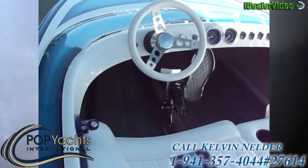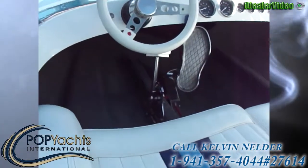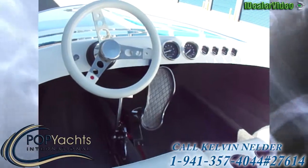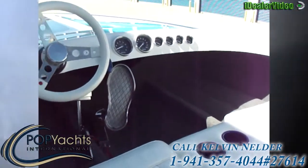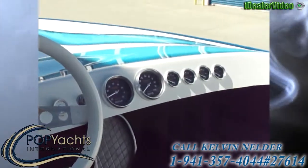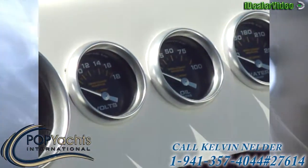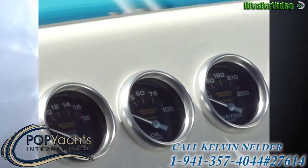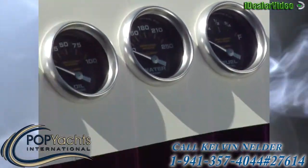whether it be forward, reverse, or neutral. And then the foot plate acts as a throttle, just like on a car. We have a full set of gauges, which we'll demonstrate here. We have RPM, speed of course, voltage, oil, water, temp, and fuel gauge.